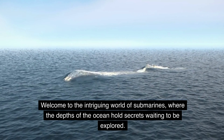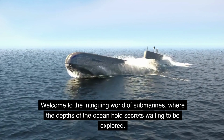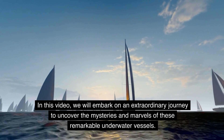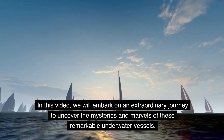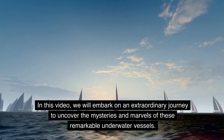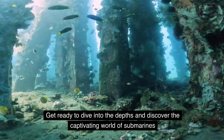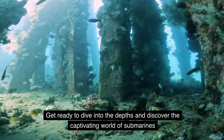Welcome to the intriguing world of submarines, where the depths of the ocean hold secrets waiting to be explored. In this video, we will embark on an extraordinary journey to uncover the mysteries and marvels of these remarkable underwater vessels. Get ready to dive into the depths and discover the captivating world of submarines.